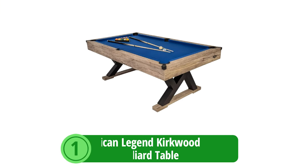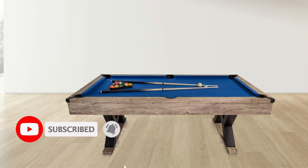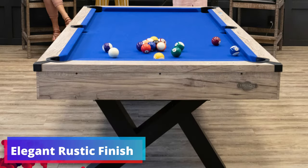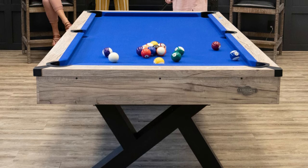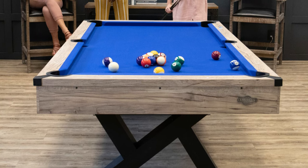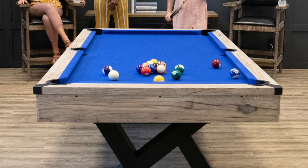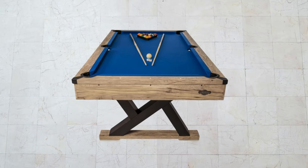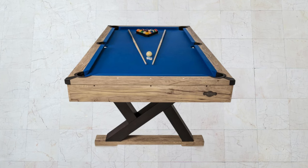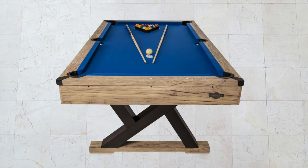At number 1 is the American Legend Kirkwood Billiard Table. It impresses with its unique blend of rustic charm and functional gaming — a statement piece designed to enhance any room's decor. The rustic blonde wood finish delivers a warm, inviting look, while the royal blue polyester cloth provides a vibrant contrast. This table comes ready with two 57-inch wood cues, a set of billiard balls, a triangle rack, a table brush, and two pieces of chalk, so you can start playing as soon as it's set up.